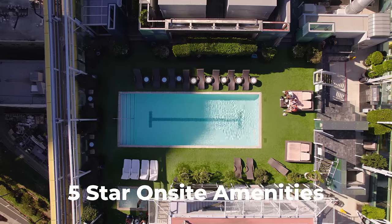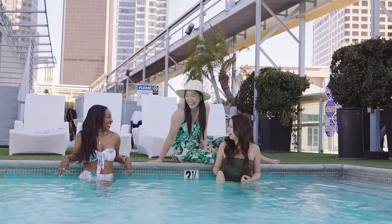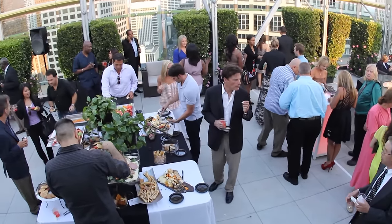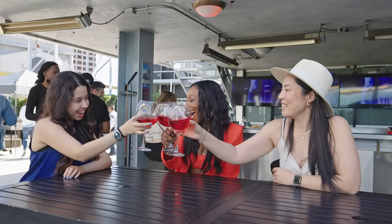Our 15,000-square-foot rooftop has some of the best views of downtown LA money can buy. We host regular, world-class events for both networking and pleasure — the perfect place to meet your next investor, business partner, or best friend.